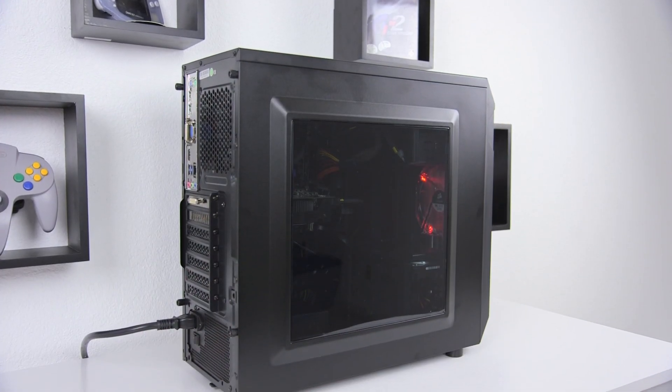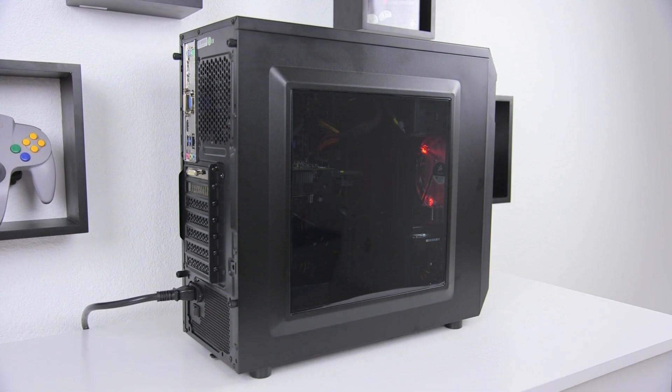Put it all together and the Photon is a killer gaming PC that doesn't break the bank. Even though the Photon is around $500 as of recording this video, things change all the time, so I'll have up-to-date links of everything I talked about in the description of this video and over on my website, so definitely go check that out.